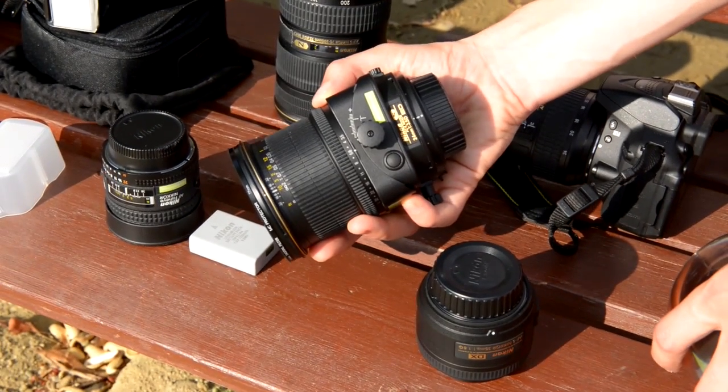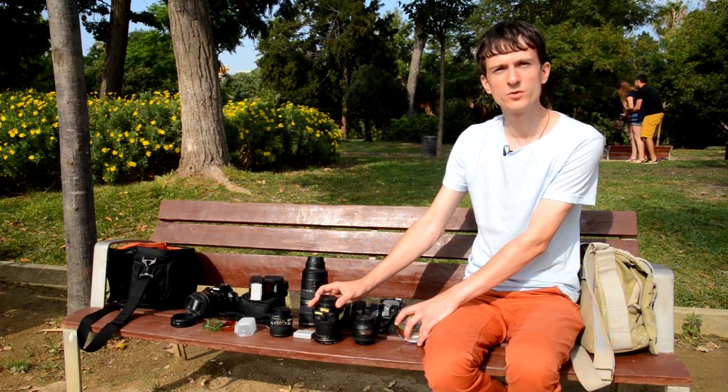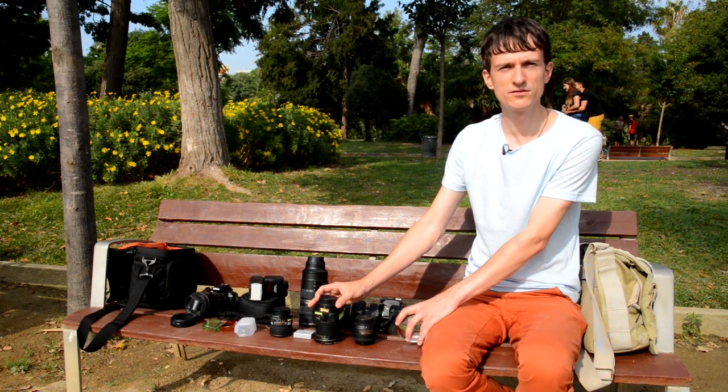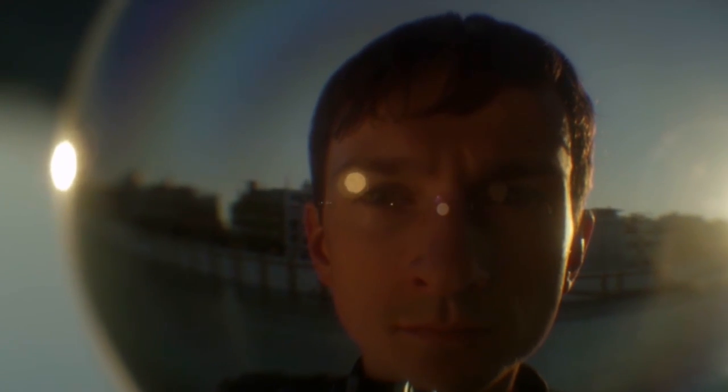For this road trip, I have brought some more interesting lenses too. One of them is the 24mm tilt-shift lens, which is used for architecture to straighten the lines of buildings.